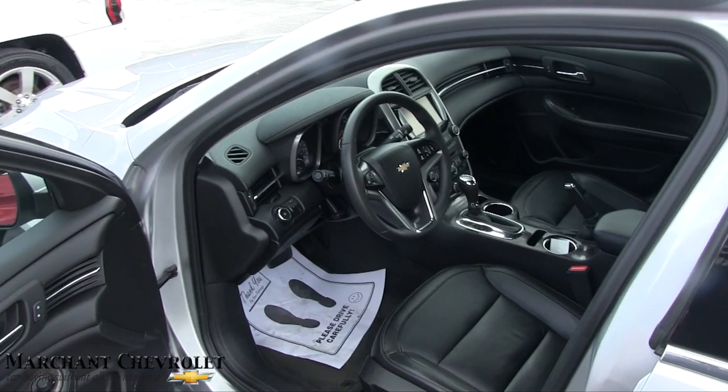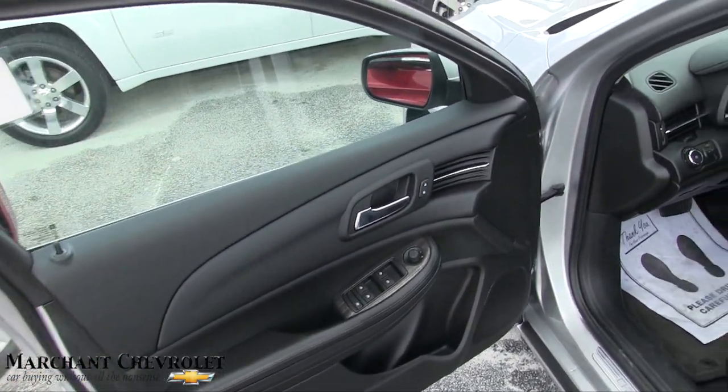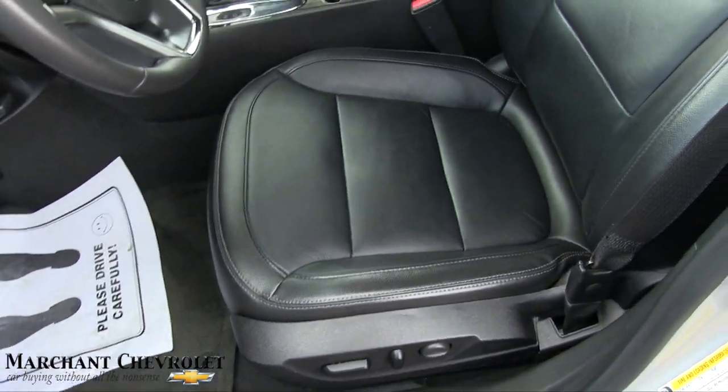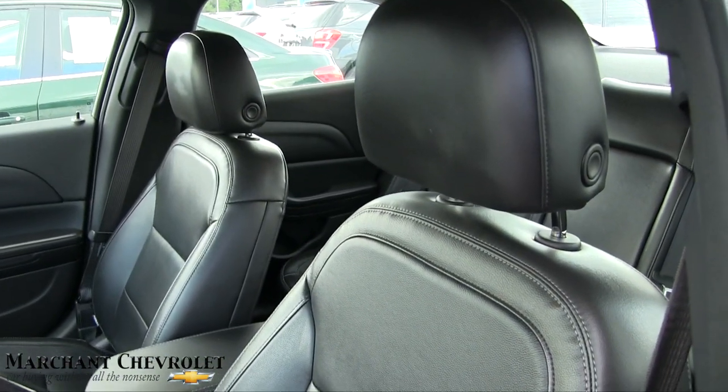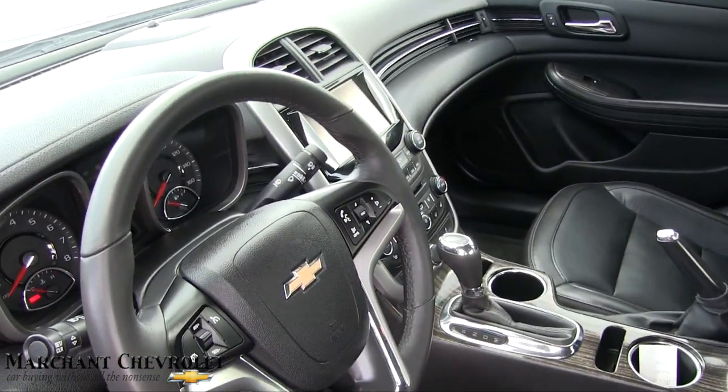It should have leather — and yes, it does have leather interior on the LTZ. Power windows, power door locks, power mirrors, power seats, power lumbar. Good looking seats — they look pretty comfy in there. Got a big nav screen going on.